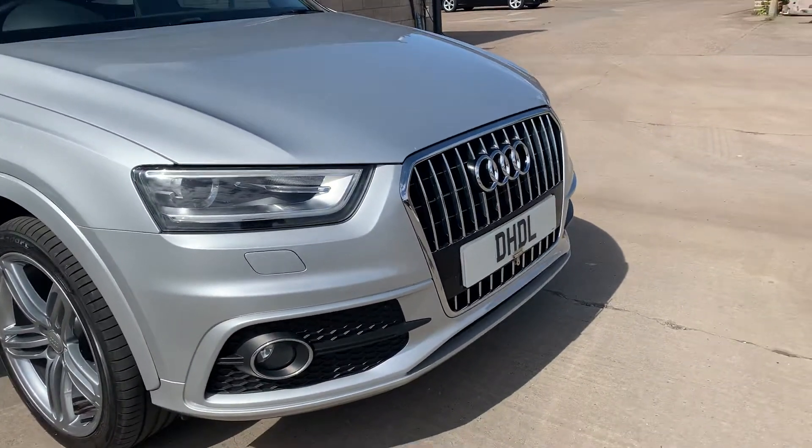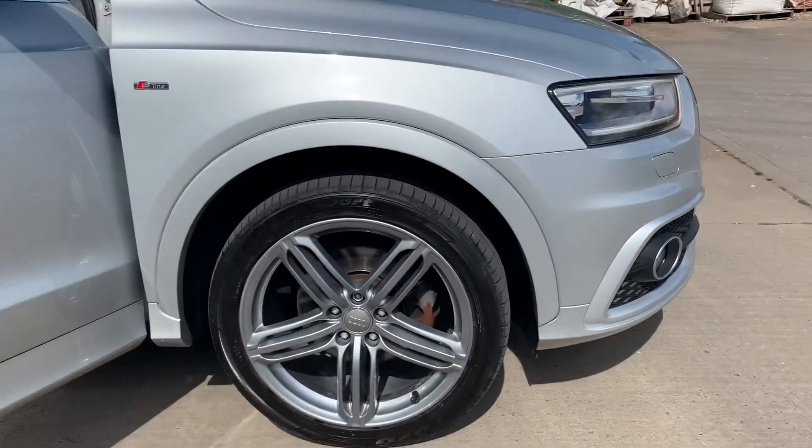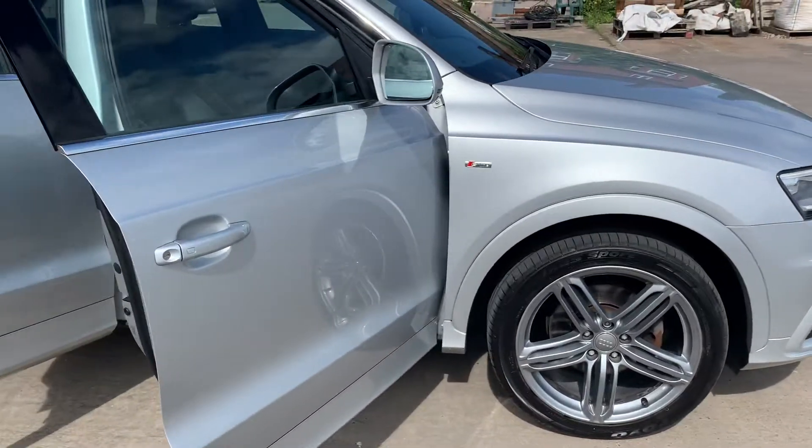It's got a lovely aggressive grille with some daytime driving lights, and upgraded RS-style alloy wheels finished in a lovely metallic silver.